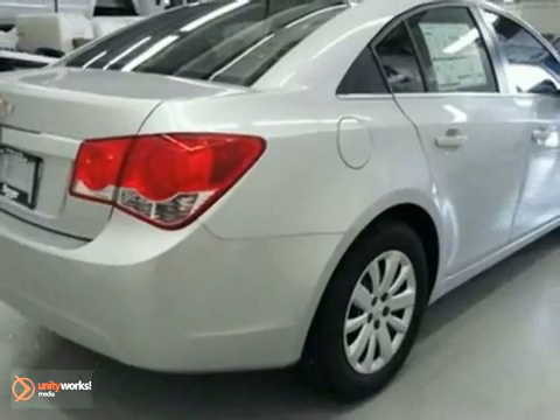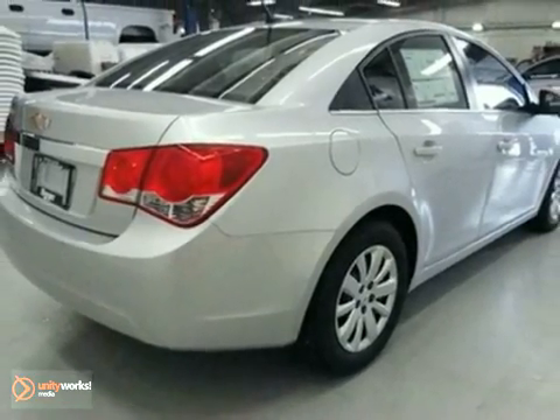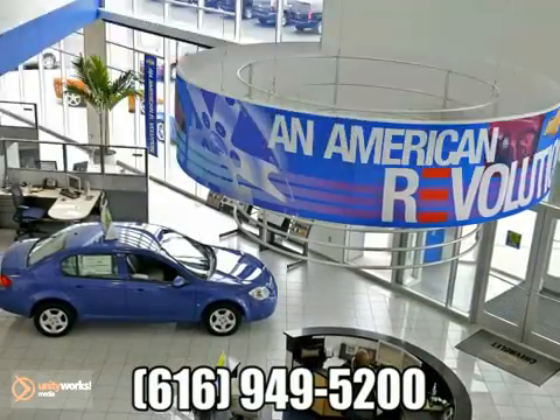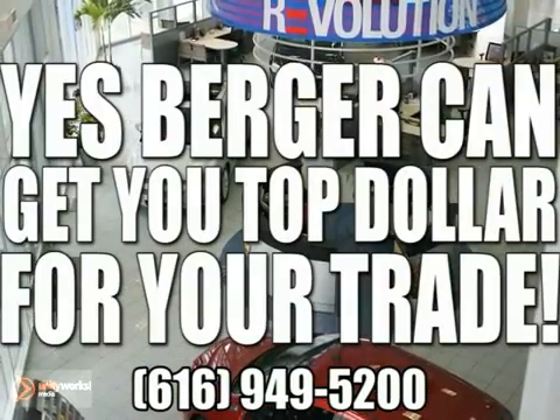Come on in today and take it for a test drive. Yes, Berger can get you financing. Yes, Berger can get you the lowest price. Yes, Berger can get you top dollar for your trade.